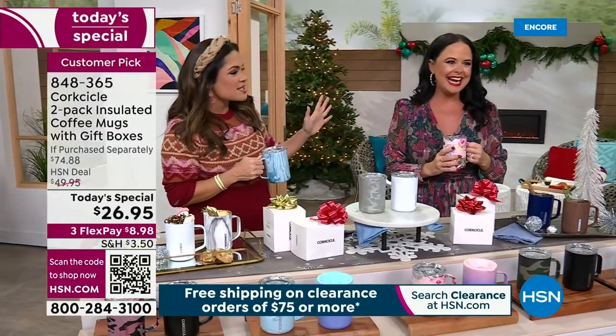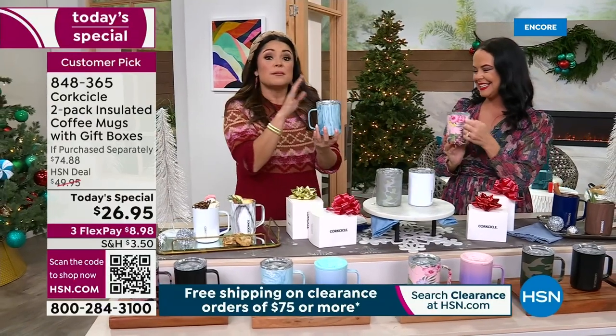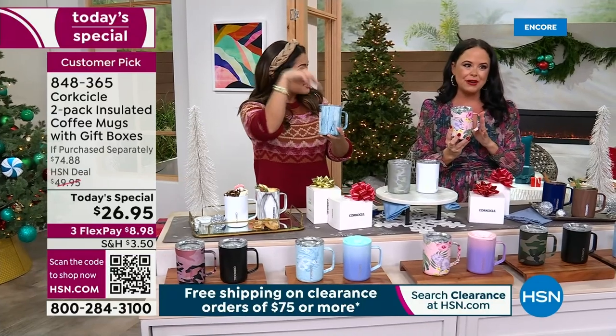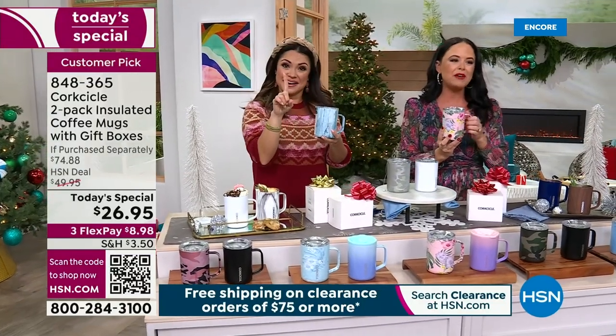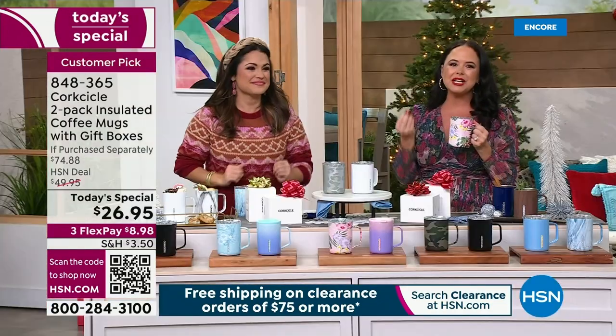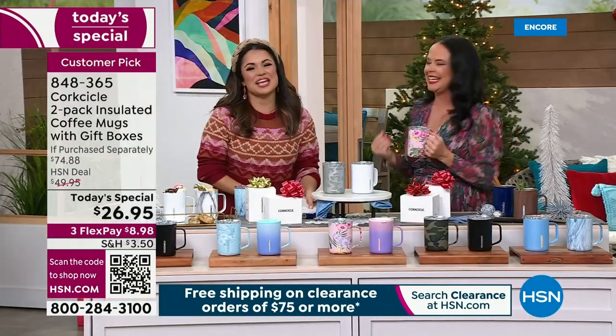These deals that Corksicle does for us, they don't do for anybody else. Because if you're at any of the big box or big brand stores where you find Corksicle, this is $35 — it is going to be $35 out in the market, for one. We've been working so hard with your buyers here at HSN to bring you such an incredible set and value because we just love you guys.